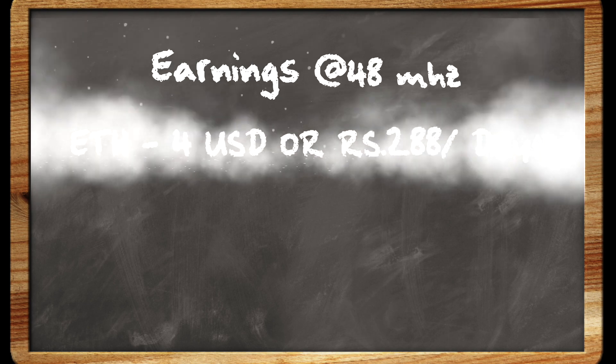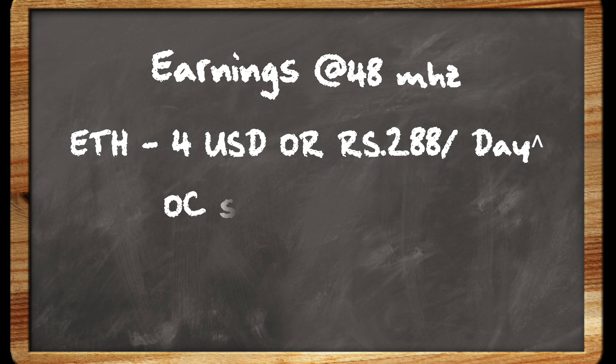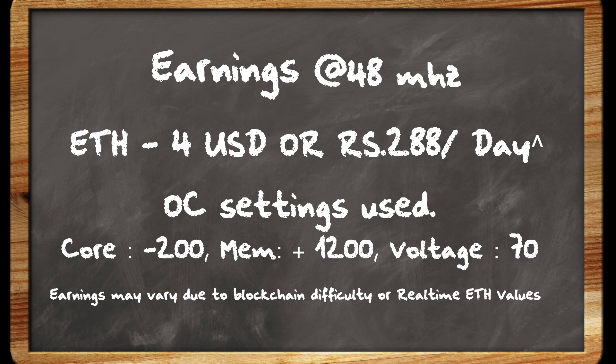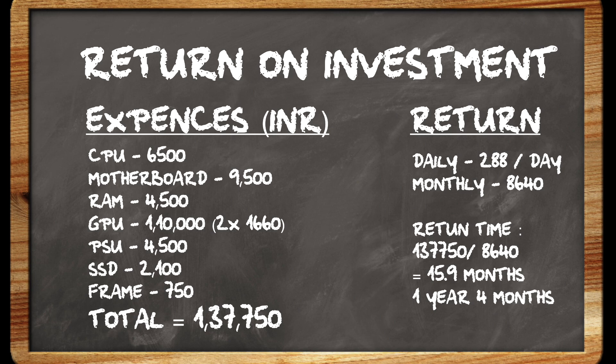At 48 MH/s, earnings are about 4 US dollars per day, which is 288 Indian rupees per day. The overclock settings are: core minus 200, memory plus 1200, and voltage at 70%. Here's the full cost breakdown: CPU Athlon 3000G is 6,500; Motherboard B450 Steel Legend is 9,500; RAM Corsair Vengeance 8GB DDR4 is 4,500; Graphics cards total 1,10,000 (two 1660 Supers at 55,000 each); Power supply is 4,500; SSD is 2,100; and the frame is 750. Total: 1,37,750 rupees.